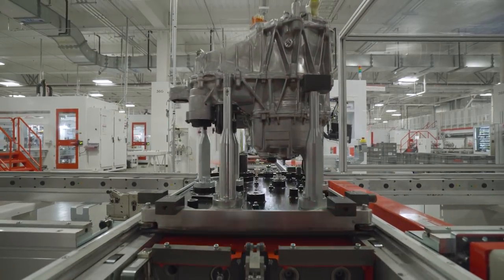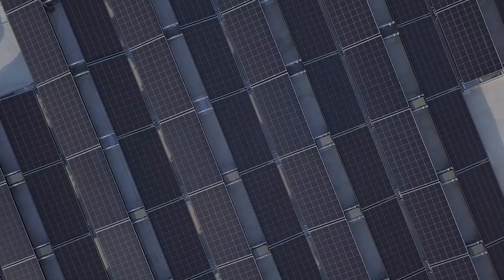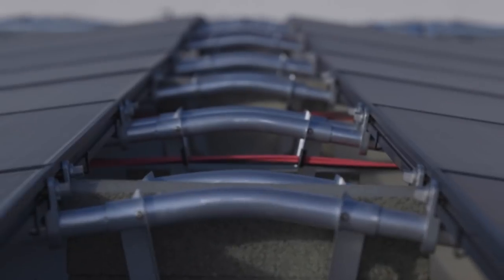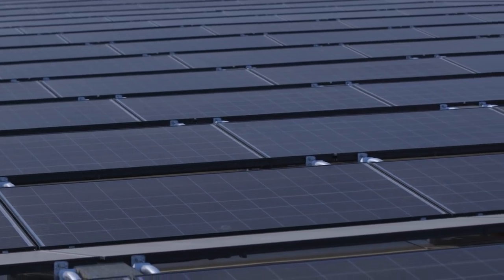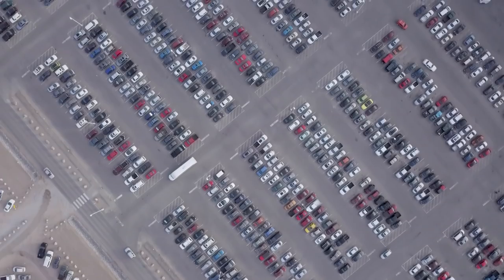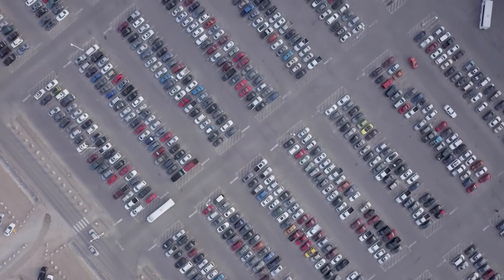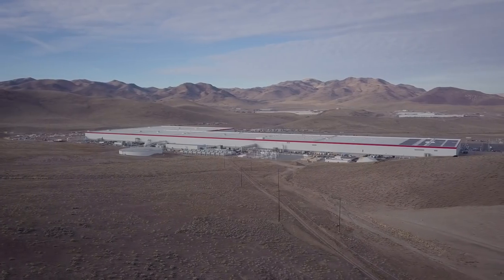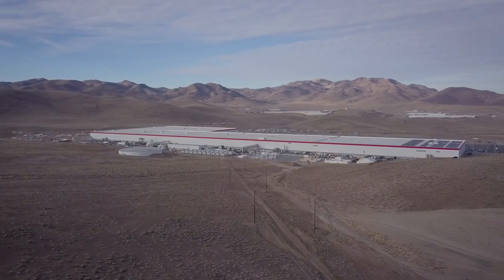"We built this with the end in mind of being a net zero facility. We'll have over 200,000 solar panels on the roof when this is all completed — it'll be the largest array of solar panels anywhere. If you look at the parking lot, that will all eventually be production space for something, whether that's growth of Model 3, future products, more cell production, or energy products. There's a ton of different options, and we have the land and the products to support that."